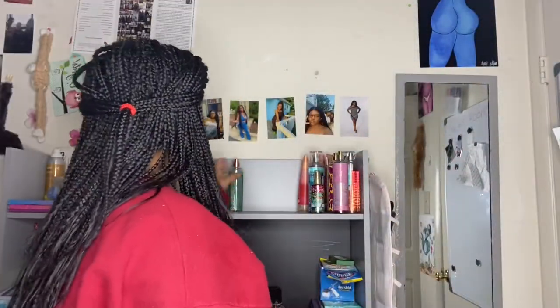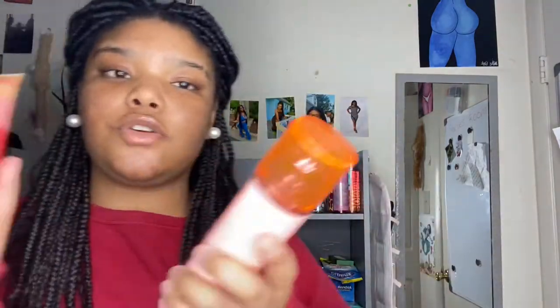We have Pure Seduction from Victoria's Secret — I feel like everybody knows this scent, I don't know how to describe it, but everybody and their mother has it. Then I have this Shawn Mendes scent — it's for women and men. Then Soak in the Sun from Bath and Body Works — the container is gorgeous. The notes are sunripened peach, pink prosecco, and blonde woods. It smells really good.